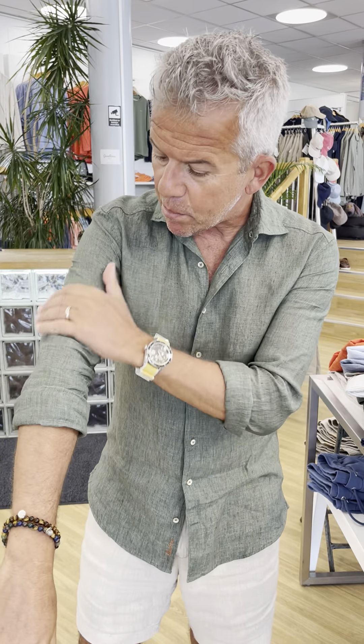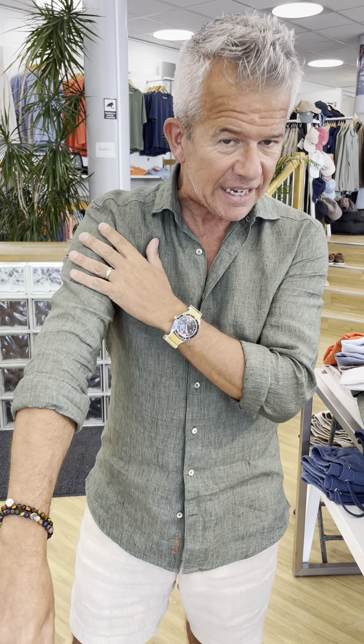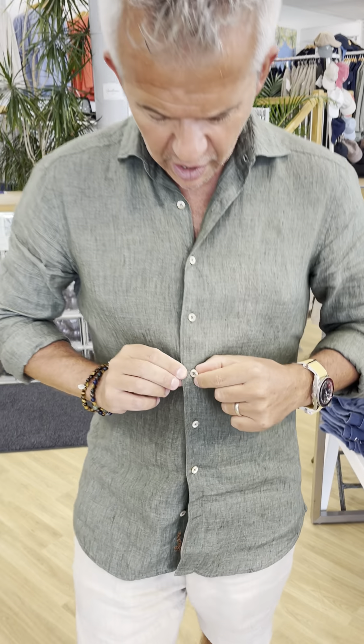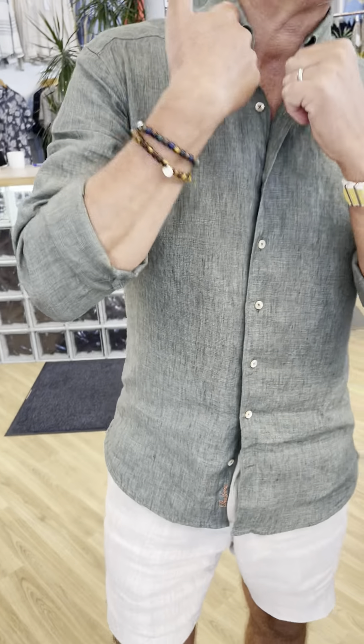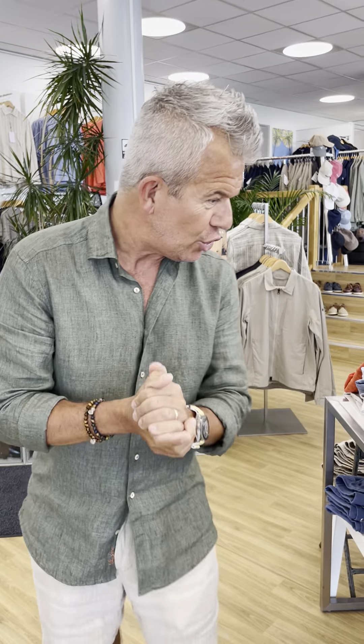What makes this shirt so popular? Stenstrom's amazing shirts — beautiful Italian quality linen, just so good when it's warm. They have beautiful mother of pearl detailers on the buttons and a very nice shape to the snip of the collar.